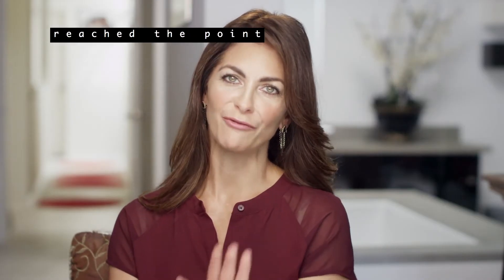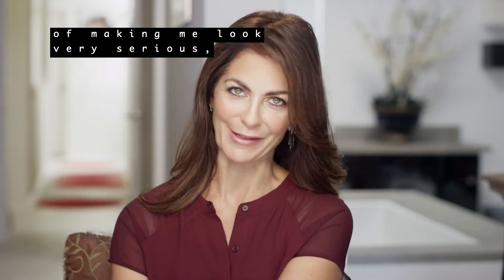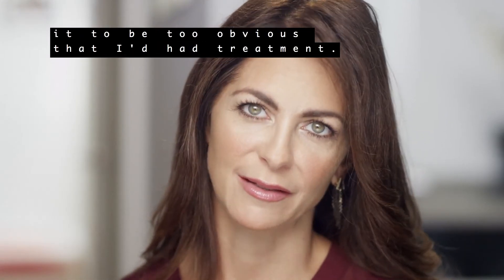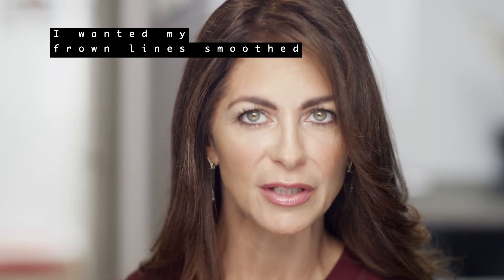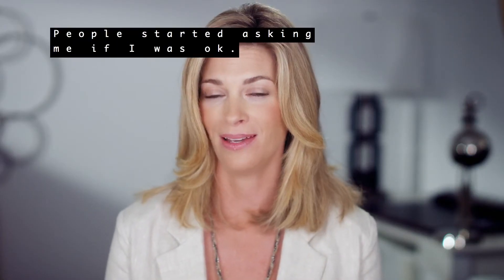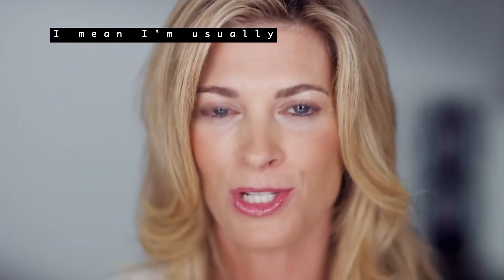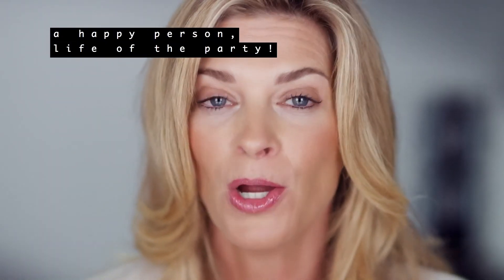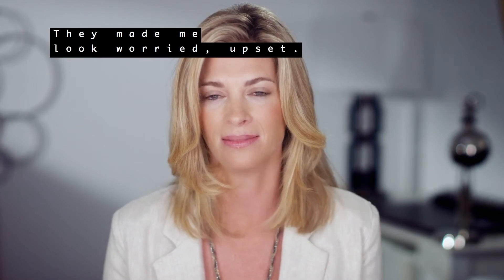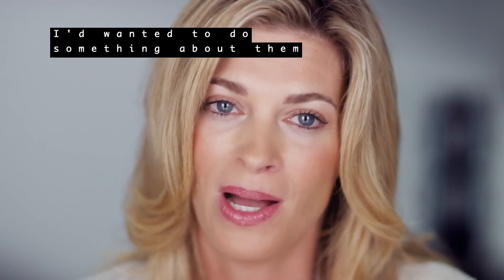My frown lines had reached the point of making me look very serious, but I didn't want it to be too obvious that I'd had treatment. I wanted my frown lines smoothed, but I didn't want it to look unnatural. People started asking me if I was okay. I mean, I'm usually a happy person — life of the party — but I knew what they meant. It was my frown lines. It made me look worried, upset.